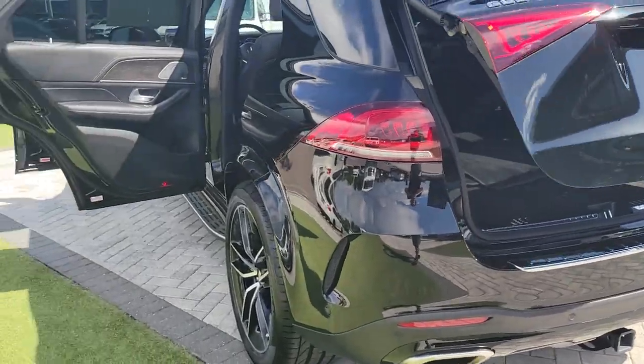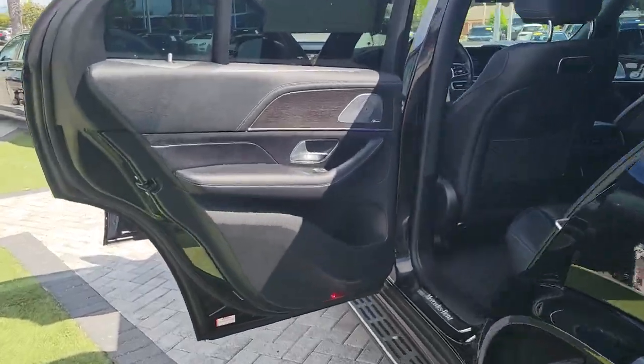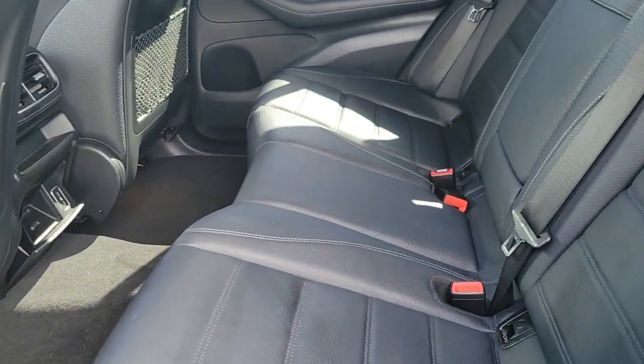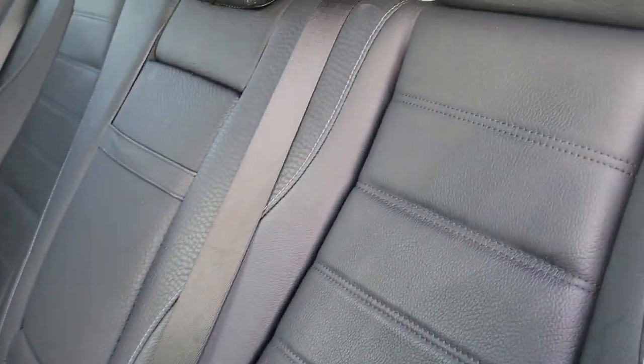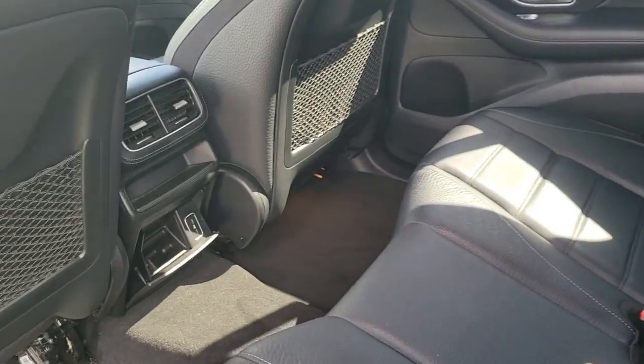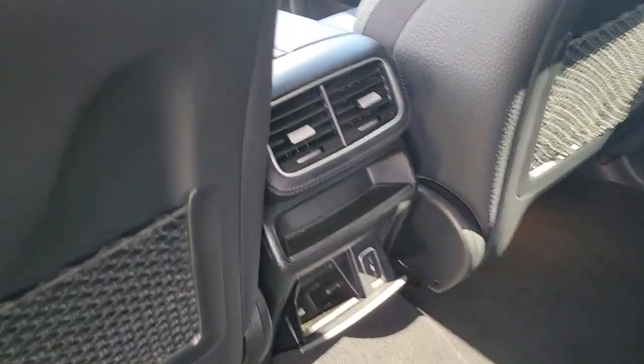The following are some of this vehicle's highlighted options: panoramic roof, keyless entry, navigation system, power liftgate, power passenger seat, fog lamps, lane-keeping assist, trailer hitch, heated front seat, and electronic stability control.